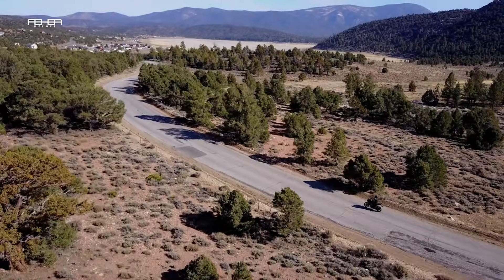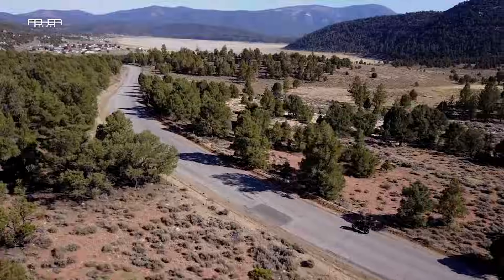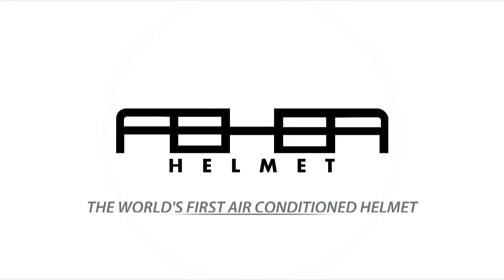Go further with Fair Helmet and feel cool again. The Fair Air Conditioned Helmet is the world's first and only self-contained air-conditioned motorcycle helmet.